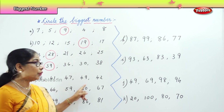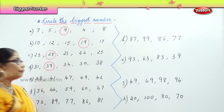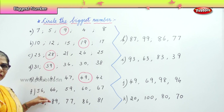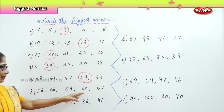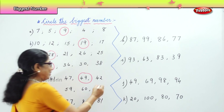Next: forty-eight, forty-seven, forty-nine, forty-two. Which is the biggest of the lot? Forty-nine. Very good, so we circle forty-nine. Next: fifty-six, sixty-six, fifty-nine, sixty, sixty-seven. Which is the biggest? Sixty-seven. Very good.